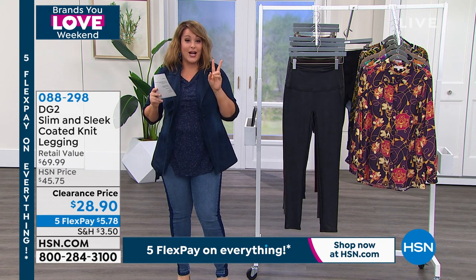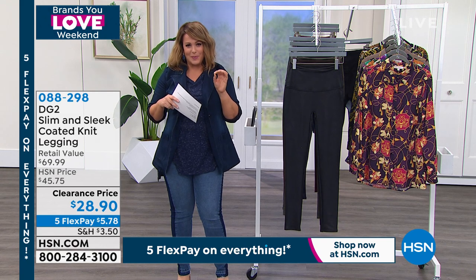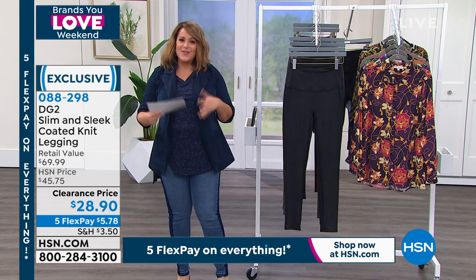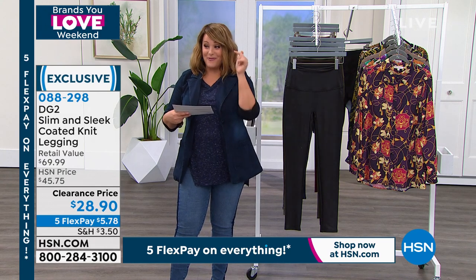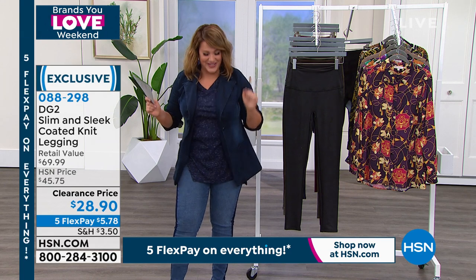Siobhan, long story short, I got kind of like mom shamed at the bus stop because even in the Florida summer months, I was always wearing pants or leggings because I just don't like to show my legs. And this woman was like, aren't you hot? You're always in like long pants or whatever. Because of her, I found these shorts and I bought every single color because now I wear shorts in the summer.